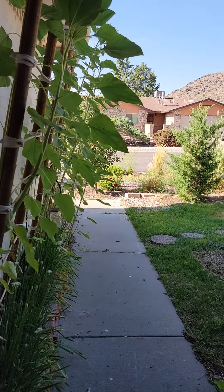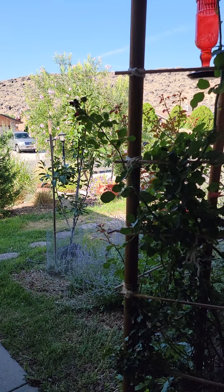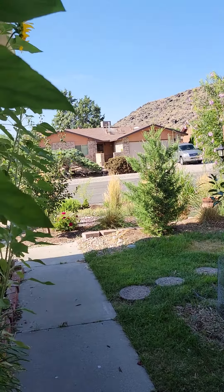Good morning everyone. Welcome to Stacey's Art Studio and Gardens. This is the July 2021 tour of the Desert Cottage Garden out in the front.